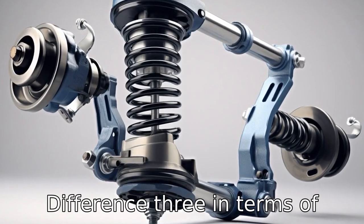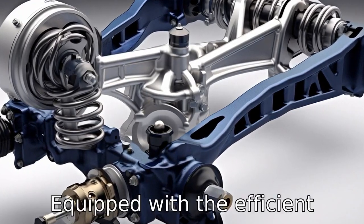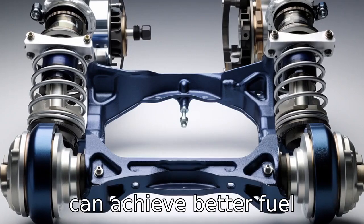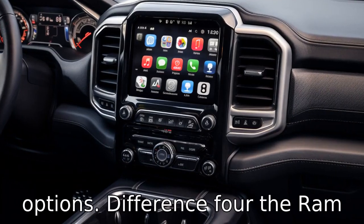Difference 3: in terms of fuel economy, the Dodge Ram 1500 seems to have the upper hand. Equipped with the efficient eco-diesel engine, the Ram 1500 can achieve better fuel efficiency compared to the Tundra's two V8 engine options.